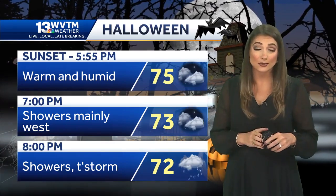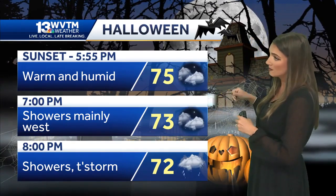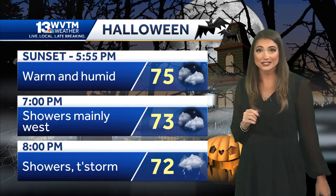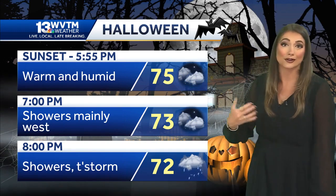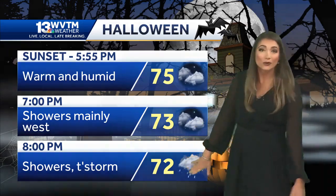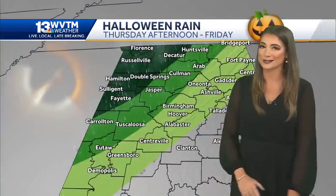Let's break down the trick-or-treating hours and focus more on the temperatures. At sunset we're at 75 degrees, pretty similar to how it feels outside right now. You're not going to need to layer your costume with a jacket or a turtleneck through the evening hours — we hold in the low 70s, so very pleasant temperature wise.